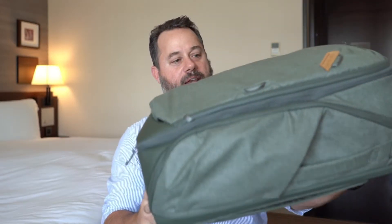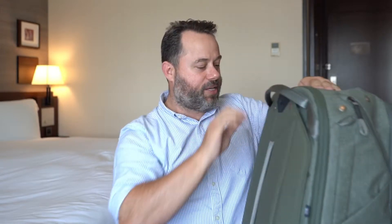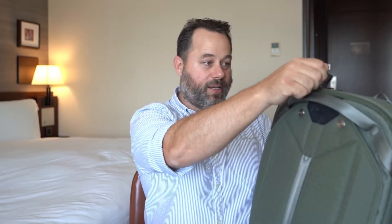First off, let's start with bags. I bring all of my photo equipment in the Peak Design Travel Line bag, which is this great huge bag. It's 45 liters, so it carries a lot. Inside the bag, I have their packing cube system — I got their medium-sized packing cube, which I put a lot of the equipment in.